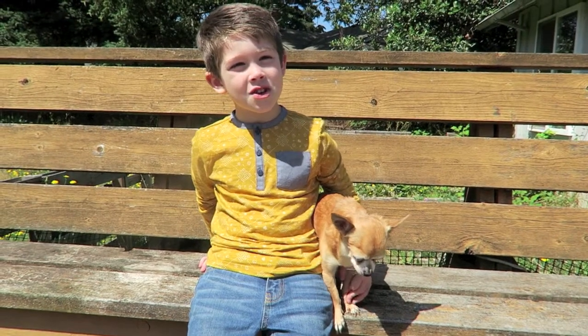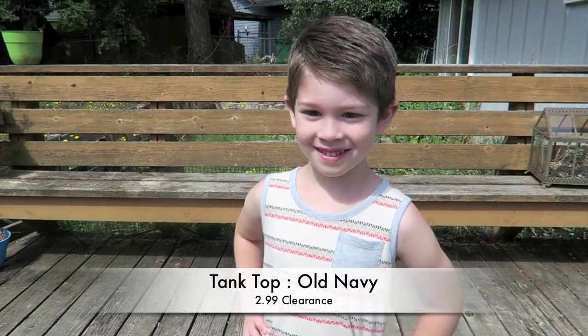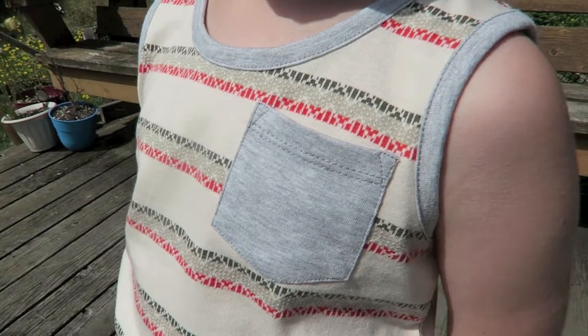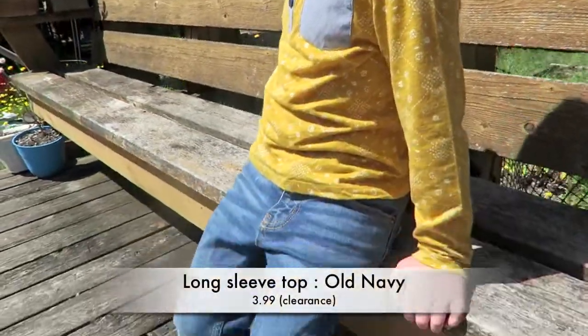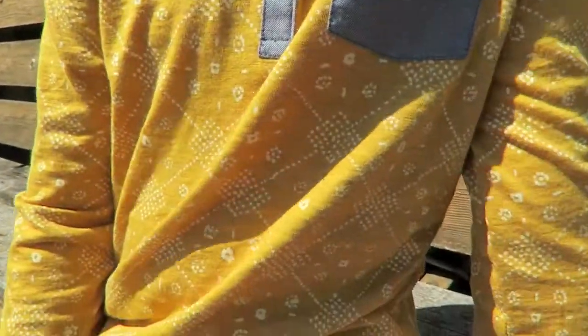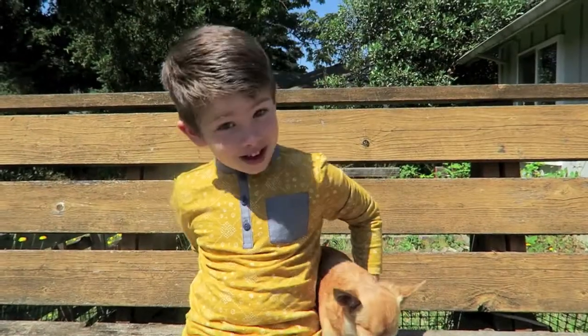Welcome to my back-to-school try-on haul. Give this video a thumbs up if you want more. We hope that you guys enjoyed the little try-on haul that Alistair did at the beginning of the video.